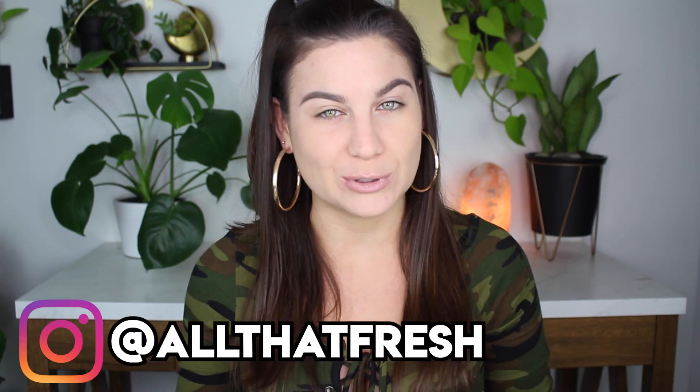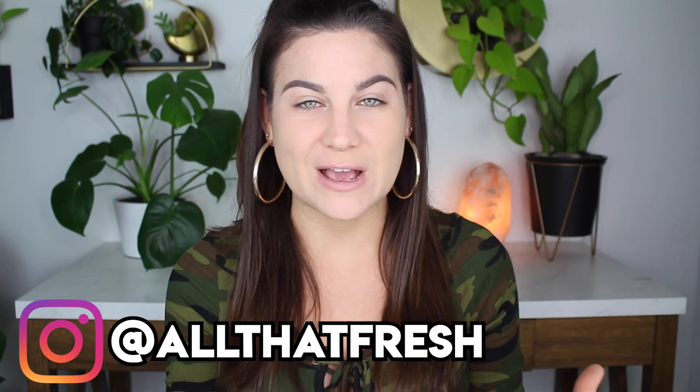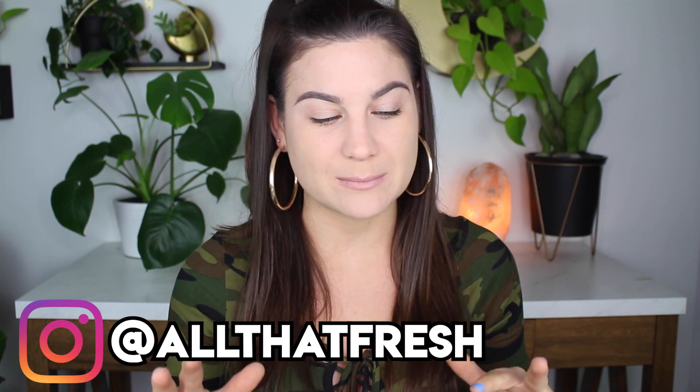Hello everybody, welcome back, thank you so much for joining me. For today's video I'm going to be doing a haul slash tutorial featuring Maven Beauty. Maven Beauty is actually Fashion Nova's makeup brand. They sent me a beautiful package and I figured today I would show you everything that I got, swatch them, and then afterwards we're going to do a tutorial of the makeup. So if that interests you, just keep on watching.